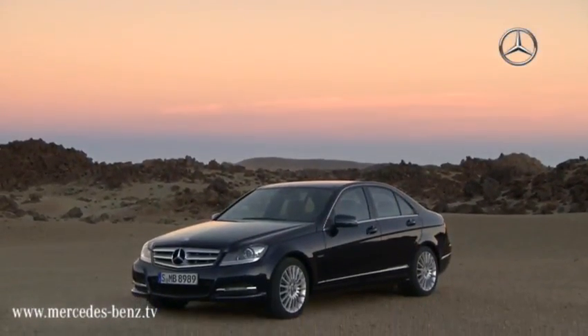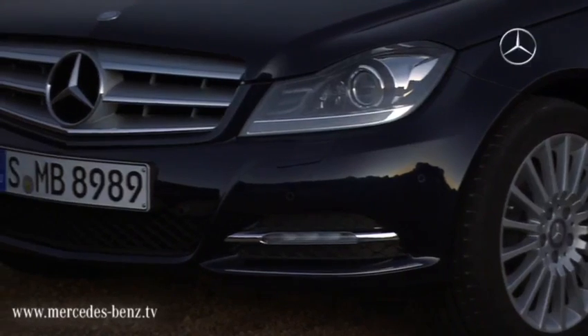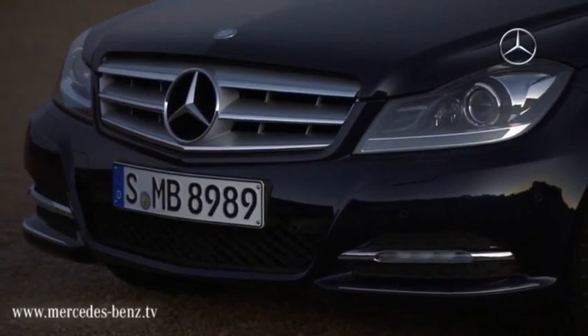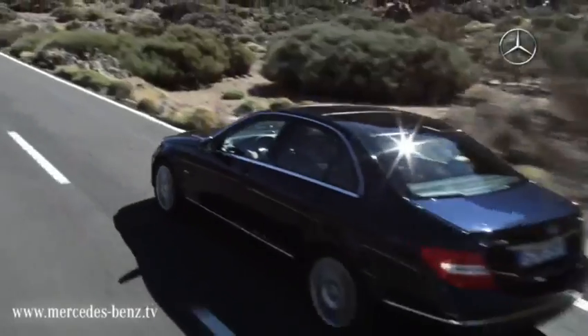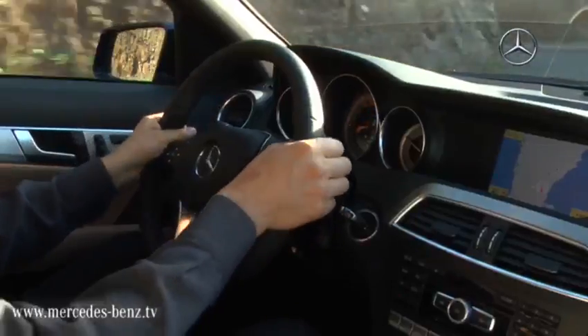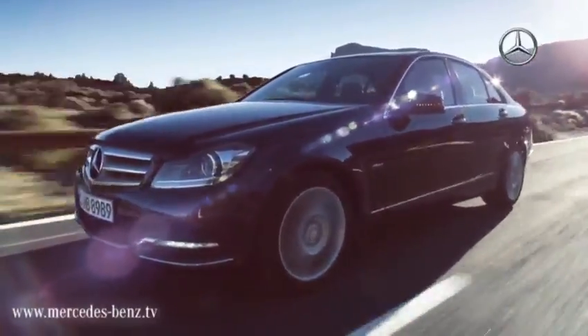At the Detroit Auto Show, 2011 Mercedes-Benz introduces the new generation of the popular C-Class. The dynamically designed front end is a special eye-catcher. All rear-wheel drive models now have the EcoStart stop function on board as standard. The consumption was reduced in comparison to its predecessor by up to 31%.